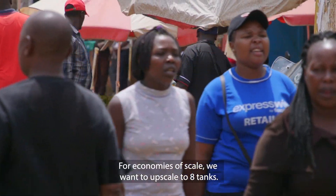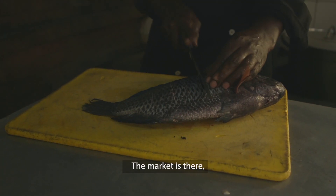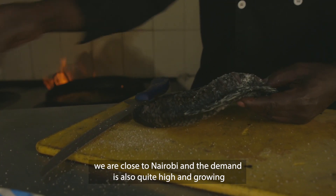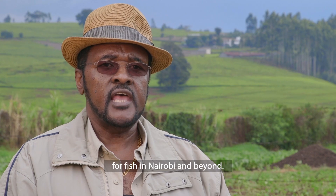For economies of scale, we want to upscale to eight tanks. The market is there — we are close to Nairobi and the demand is also quite high and growing for fish in Nairobi and beyond.